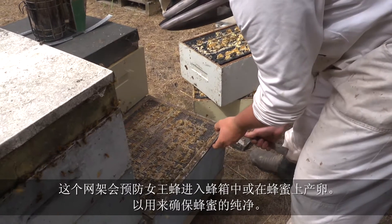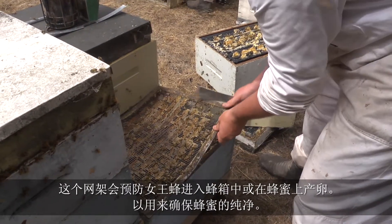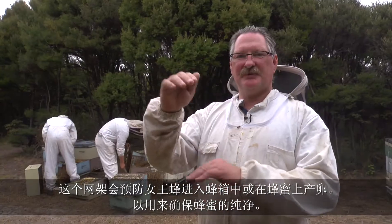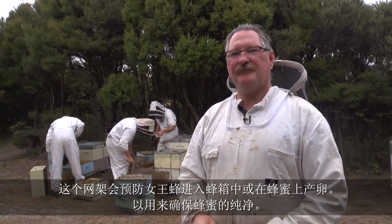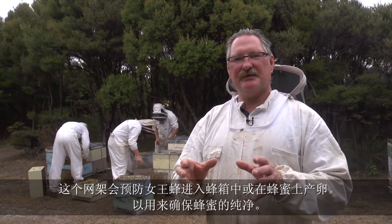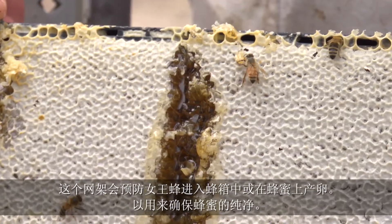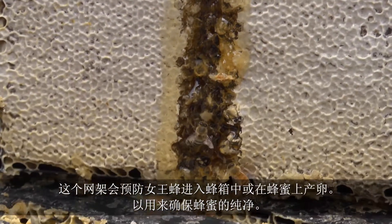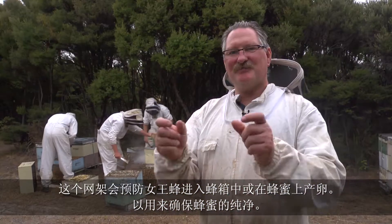You might notice there is what they call a queen excluder — it's like a little grate. That queen excluder stops the queen from going up into those honey boxes stored on top and stops her from laying in there. So the honey that's in those boxes is just honey — there's no brood or anything in there. This helps to keep the honey as pure as possible.